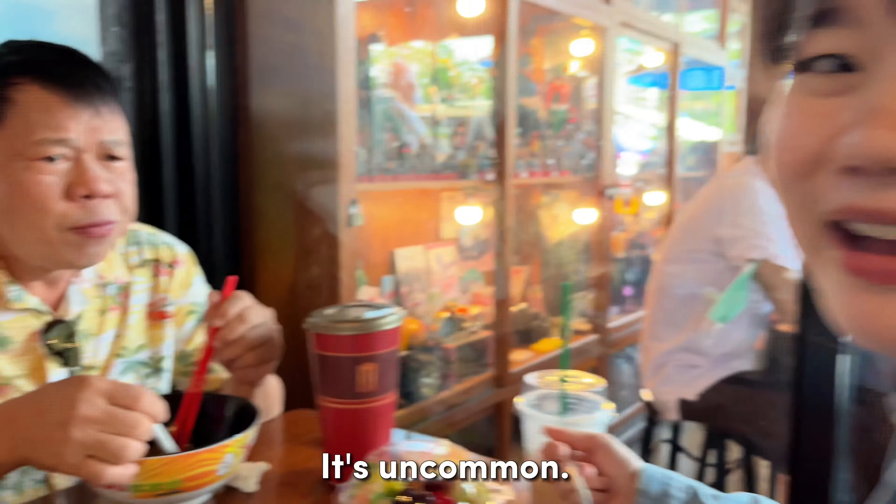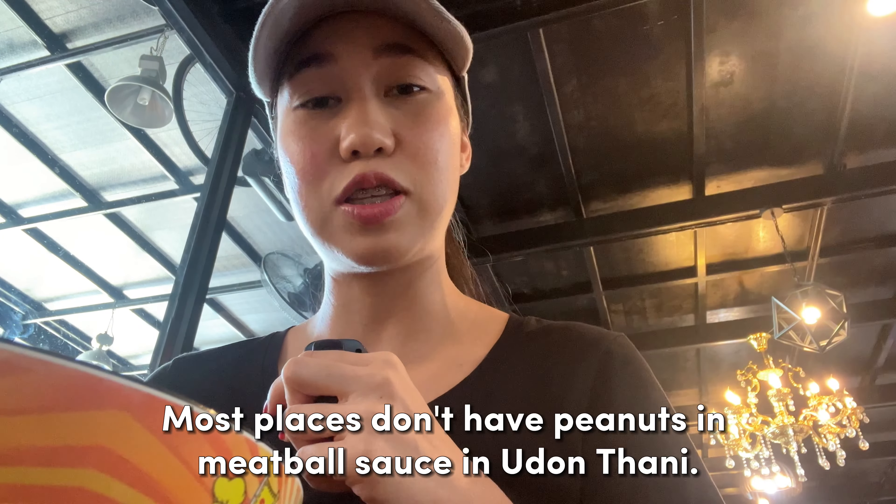It's very unique compared to other shops. We usually don't put peanuts on that dish.